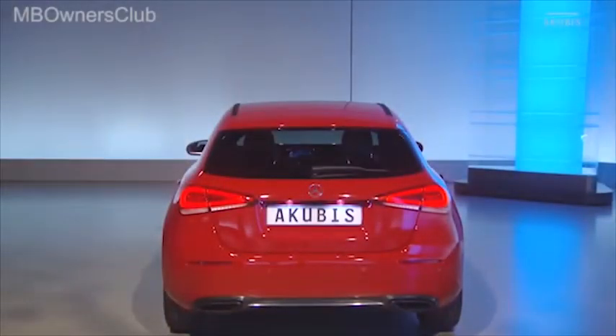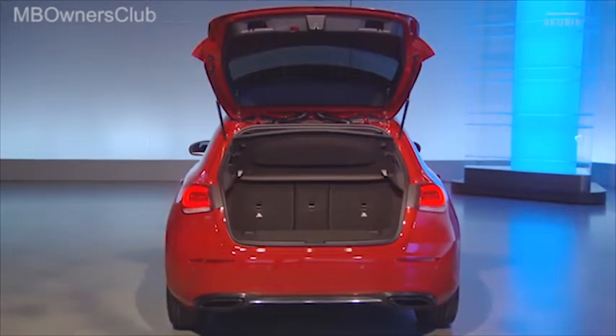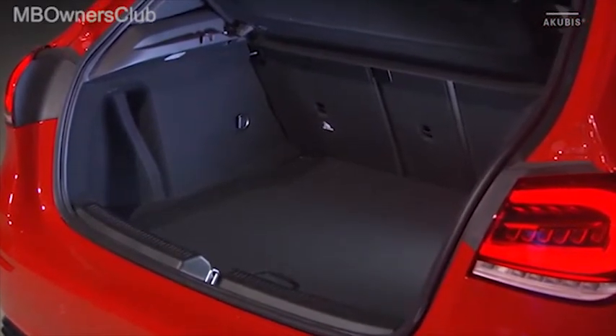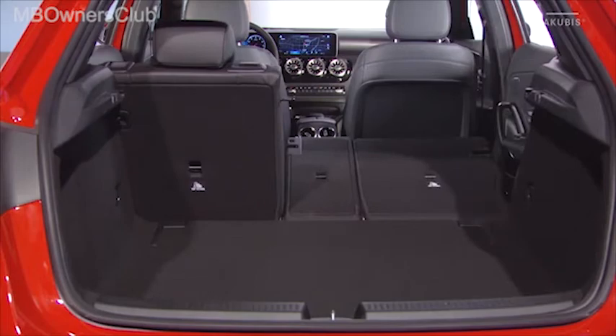Con una capacidad de 370 litros, el maletero del nuevo modelo supera en 29 litros al del antecesor. La división de los faros en dos partes ha permitido ampliar en 20 centímetros el acceso para la carga. Para incrementar aún más la capacidad de carga se ofrecen asientos traseros opcionales abatibles en proporciones de 40, 20 y 40.